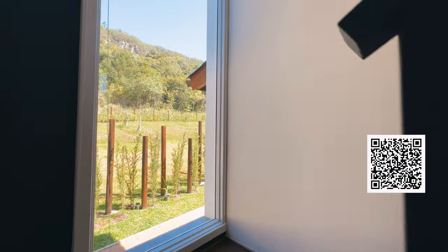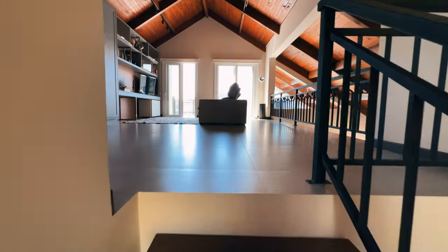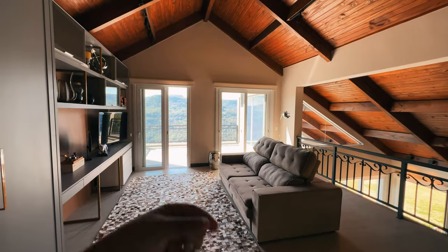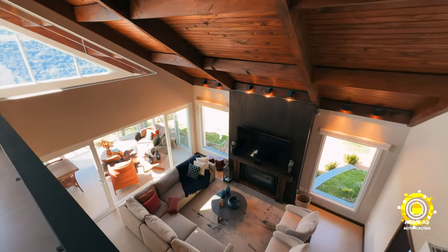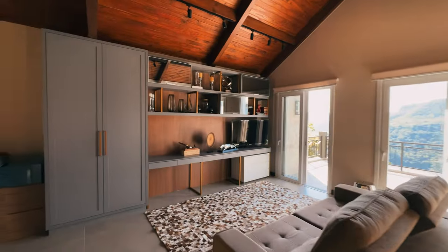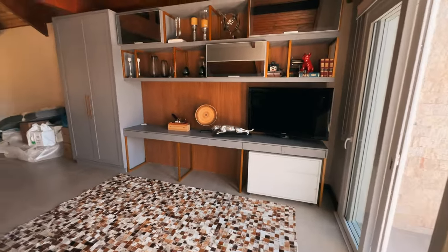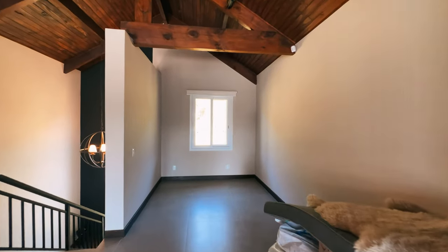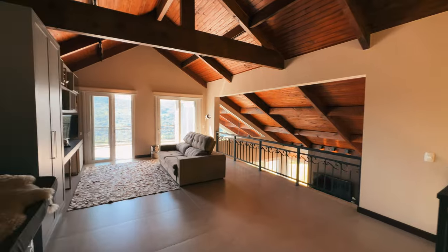Aqui a escada é de aço, suspensa, revestida com madeira. Isso aqui é aço fundido. Olha só que linda essa parte aqui em cima: dá para fazer uma sala de cinema, um escritório. Pé direito alto, a madeira é tratada — tem madeira aí para mais de 100 anos. Aqui tem a parte da estante, decoração, televisor e sofá para ver aquele filme maravilhoso. Tem muito espaço — dá para fazer um home office se você quiser.